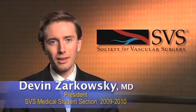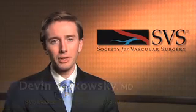Hi, I'm Devin Zarkowski, and you're probably a medical student who has at least heard of vascular surgery. As the president of the SVS Medical Student Section, I'd like to welcome you and help you find out more.